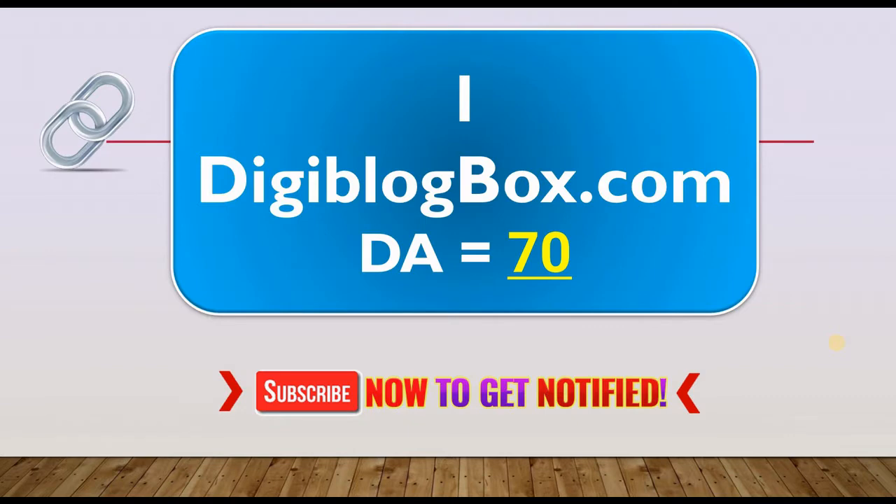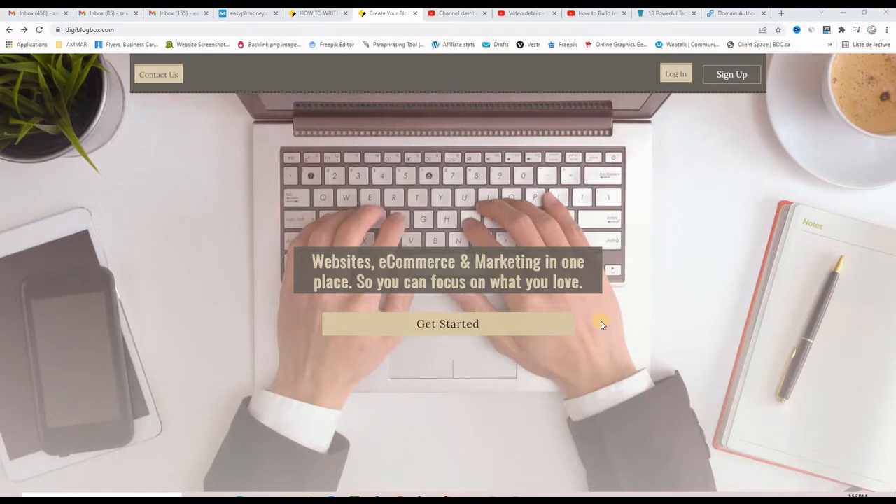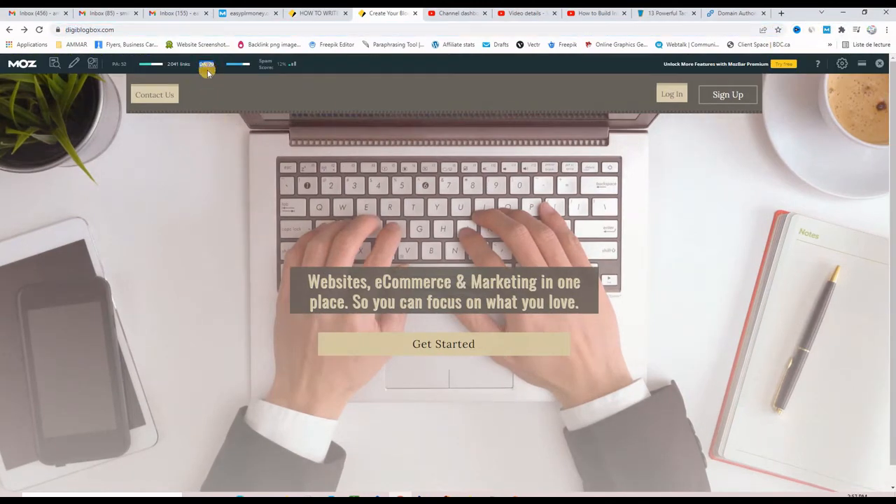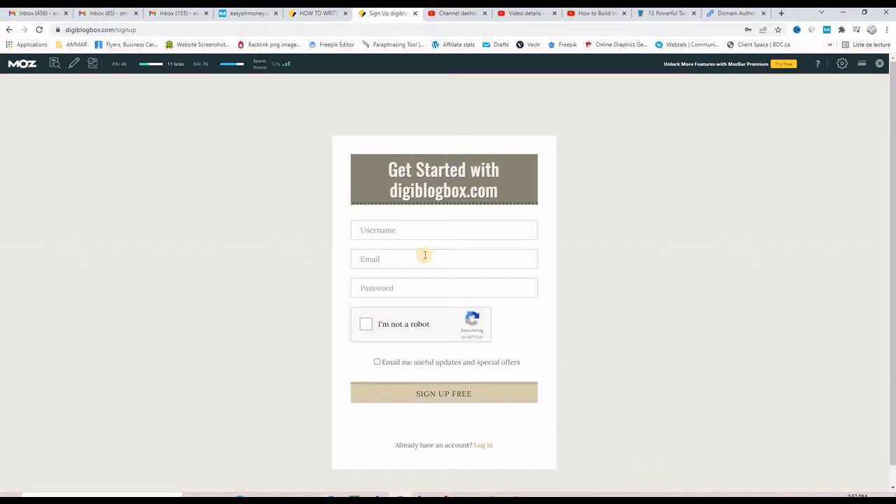The first website where we are going to build instant approval dofollow backlinks is digiblogbox.com. Here we are on digiblogbox.com, and as you can see, this is a blogging and website creation platform, which is completely free for beginners. If you can see the mouse bar, it says DA70. This is a DA70 website.